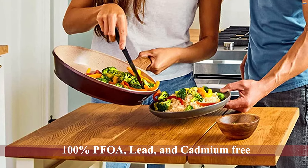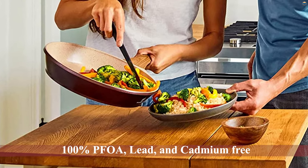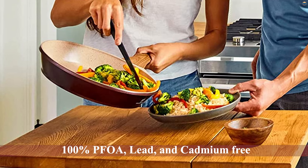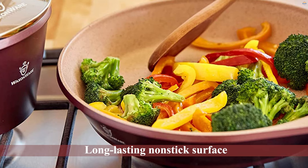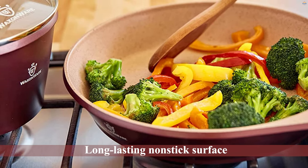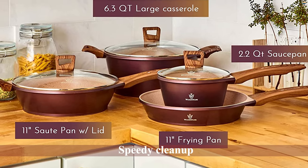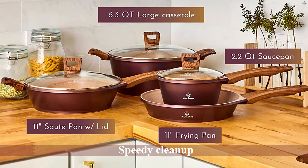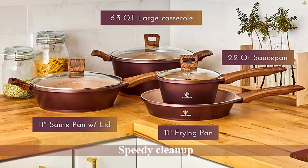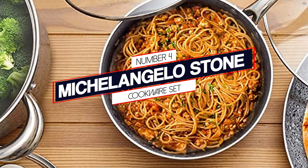The Marvelous cookware set is 100% PFOA, lead, and cadmium free. The long-lasting non-stick surface will ensure speedy cleanup while requiring fewer cooking oils — great for healthy cooking. The pots and pans feature riveted soft-touch, baker-light handles that stay cool even under the highest temperatures. The sleek, comfortable design is unrivaled. Number four: Michelangelo Stone Cookware Set.